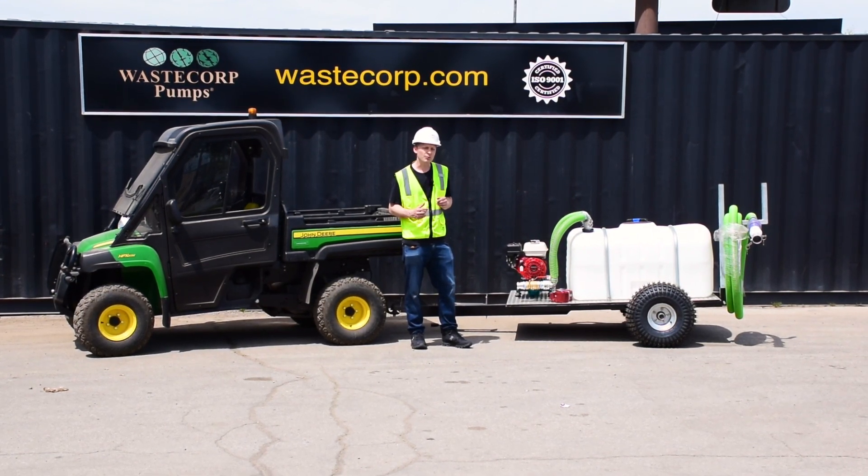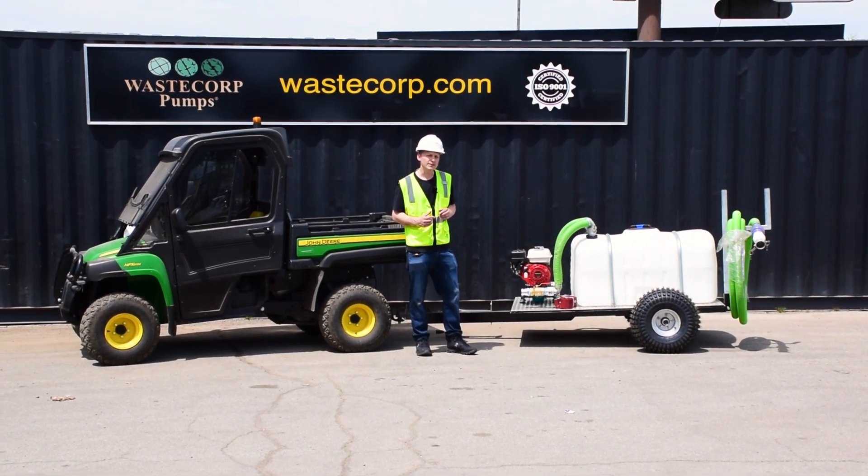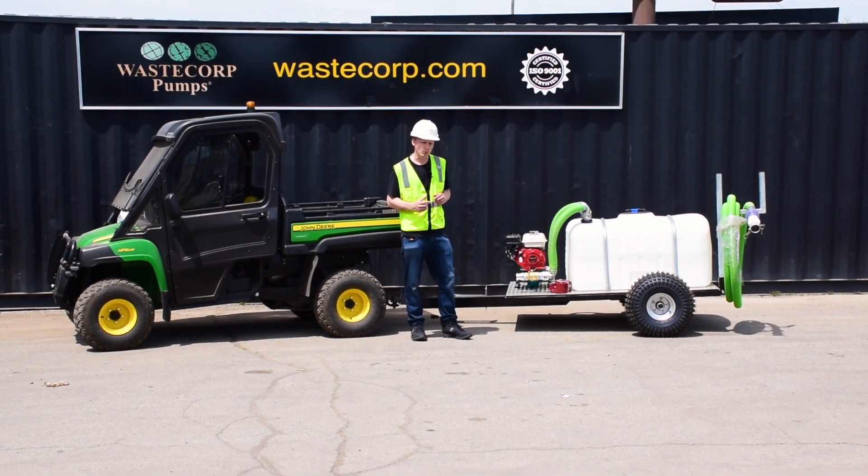Waze Corp would like to help you get started on your high performance pump job today. Give us a call at 888-829-2783 or visit us at WazeCorp.com.